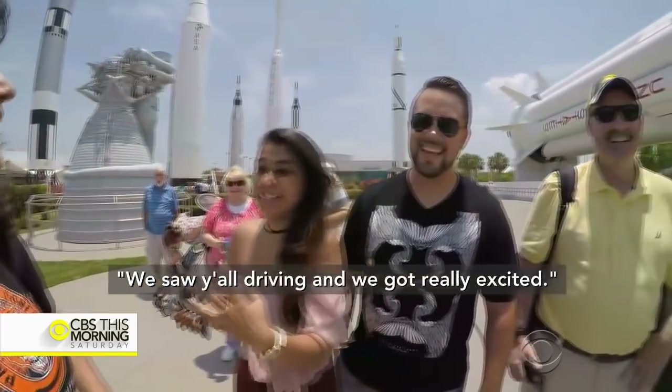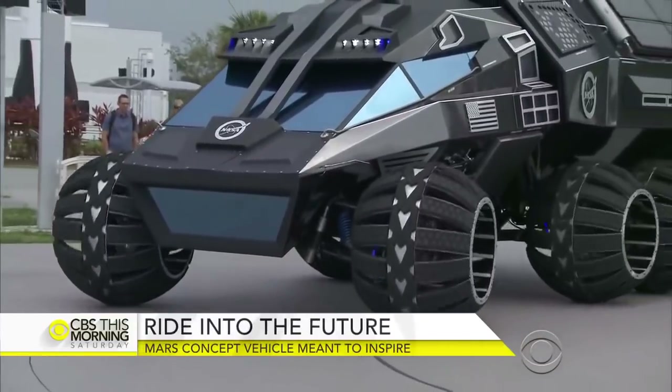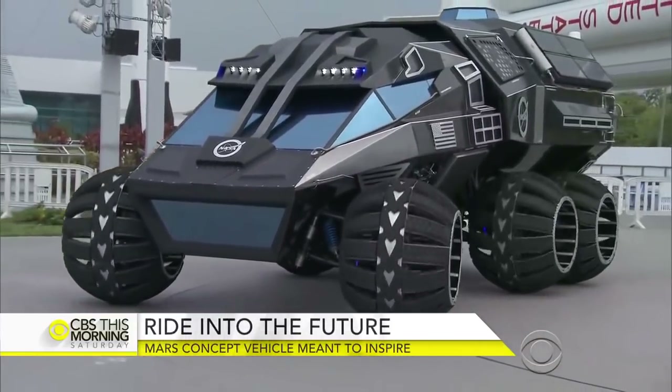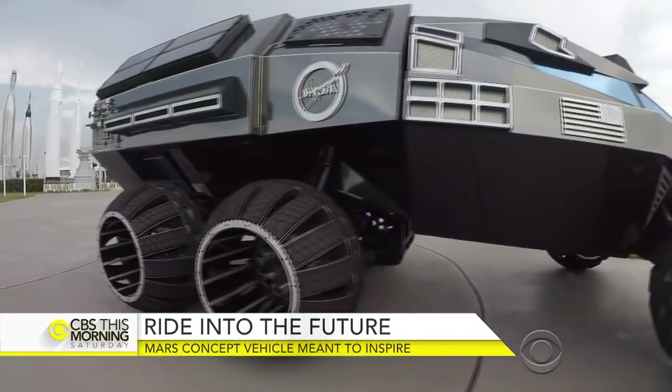We saw y'all driving in and got really excited. Well, that's the reaction that we like, right? This is a new Mars rover concept vehicle — standing 11 feet tall, 24 feet long, and 13 feet wide.